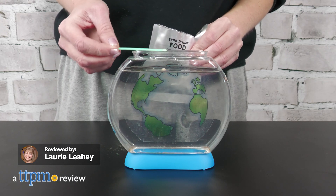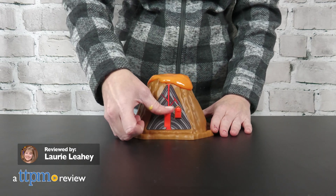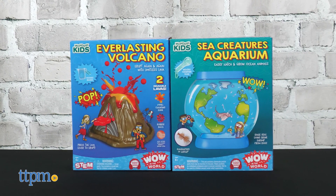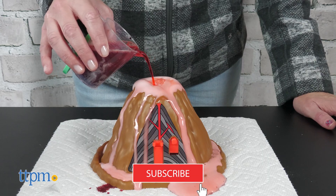There are lots of ways to make science fun, thanks to Wondery Kids' Wow in the World Science Kits from Thames and Cosmos. They sent us the Everlasting Volcano and the Sea Creatures Aquarium for free to review. Want to see more science fun? Just click subscribe!